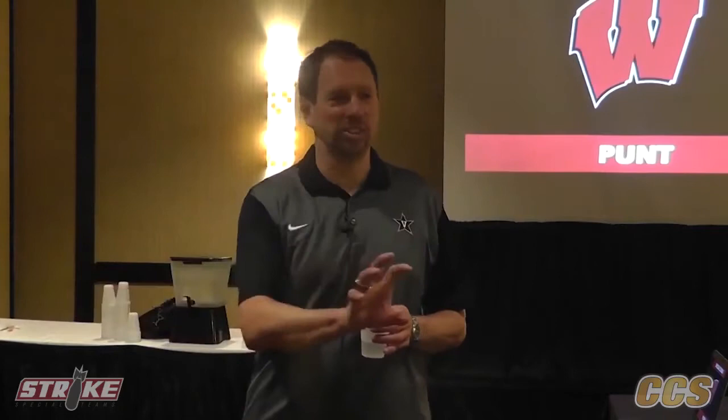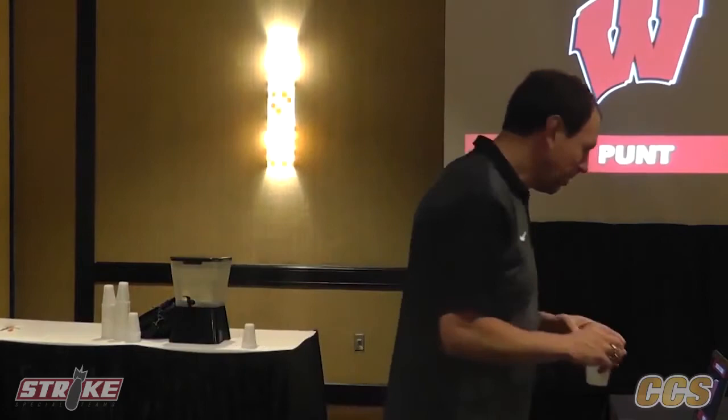There are a lot of different ways to think about what to do from a punt team standpoint. You have to protect and cover, but there are also different things you can do. About 30% of teams in college football will have just two shields and move that through — a floating shield that usually features an athlete who can cover. I want to share the installation from a shield punt standpoint, and I'm a big believer in it.